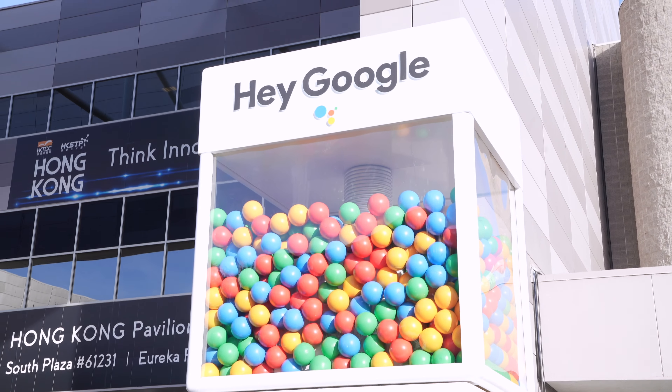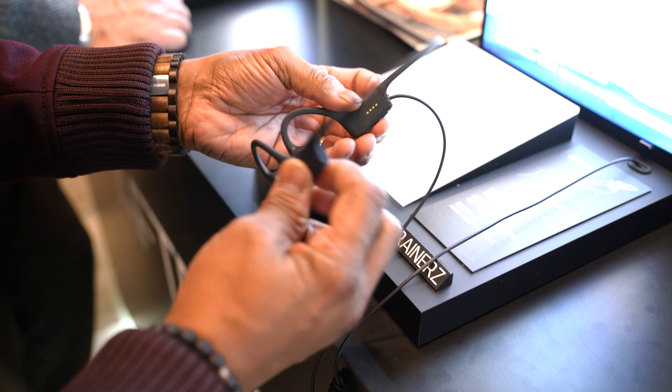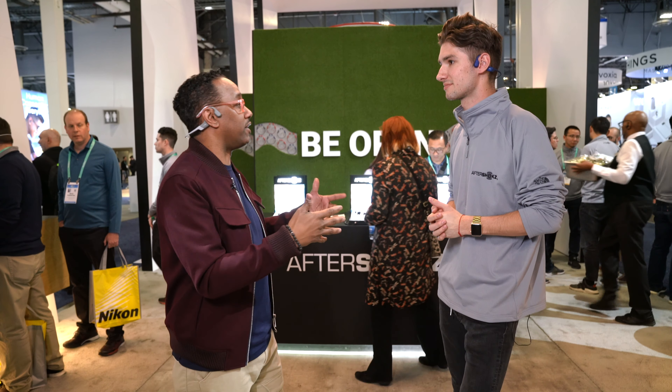Tell me about the voice technology you have going on with Google. That's a new feature where you can activate and say, "Hey Google, what's the weather like?" or "Set a timer," and Google will respond and give you that answer. It's your way of getting into voice technology right from the device itself.